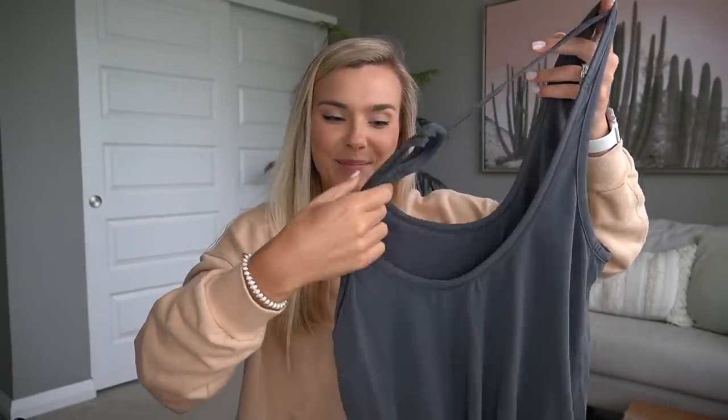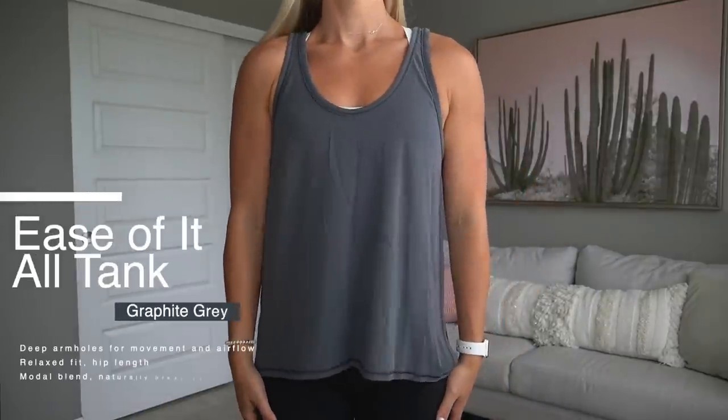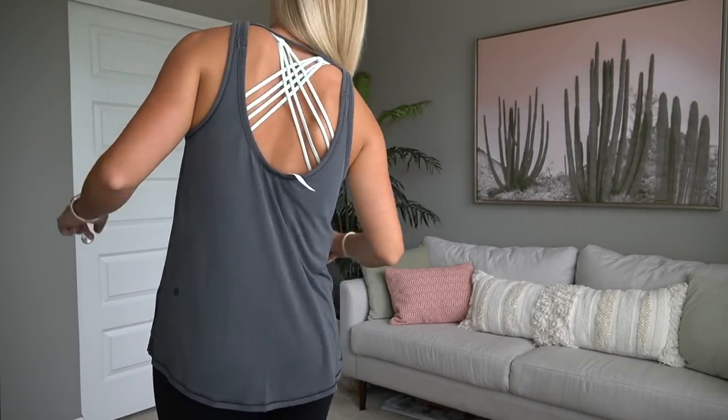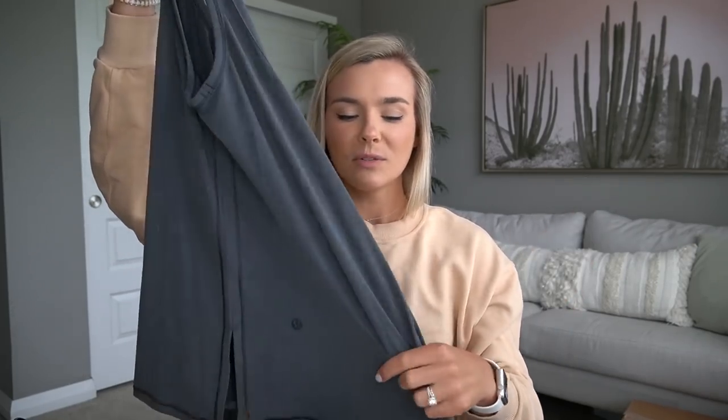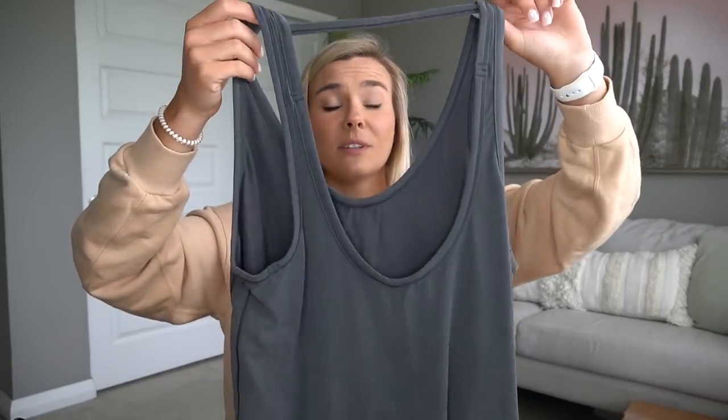I officially think I have everything in the Soft Ambition Ease collection. The Ease of It All tank — you guys asked me to try it. It's definitely an oversized look, even more oversized in person than it looked online. The material has a heavier feel with almost a peach fuzz feeling on the outside. Pairing it with the Soft Ambition shorts — which are one of my favorites — you just feel like you're wrapped in peach fuzz. If you like looser tank tops you'd really like this.